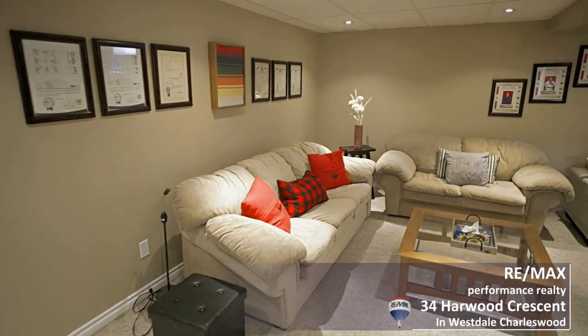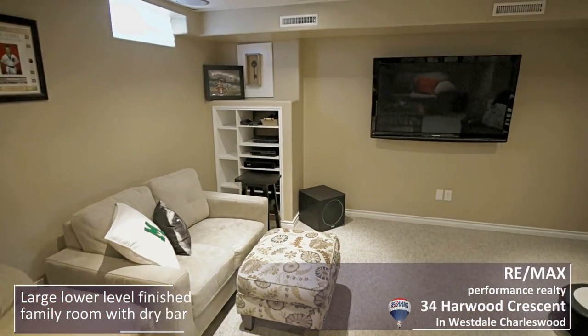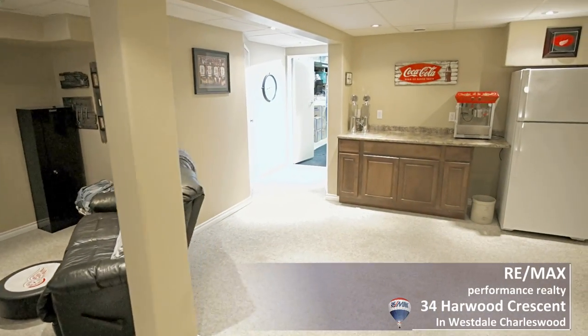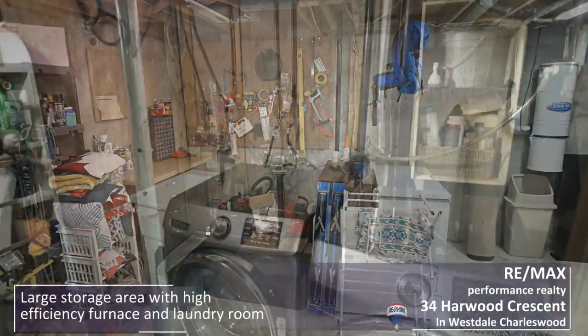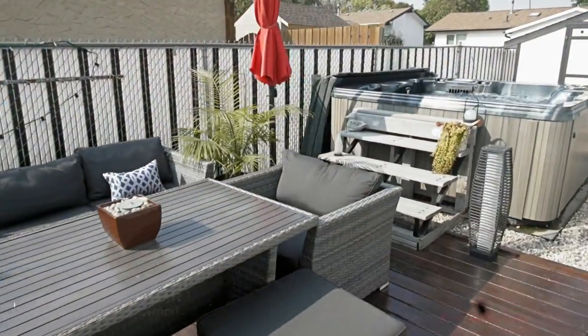Downstairs does not disappoint — there's a huge rec room and family room with a dry bar and lots of room for seating, perfect for entertaining or family movie nights. The other end of the basement is every family's dream, with a huge open storage area ideal to combine with a home gym. The laundry room is just off the rec room.